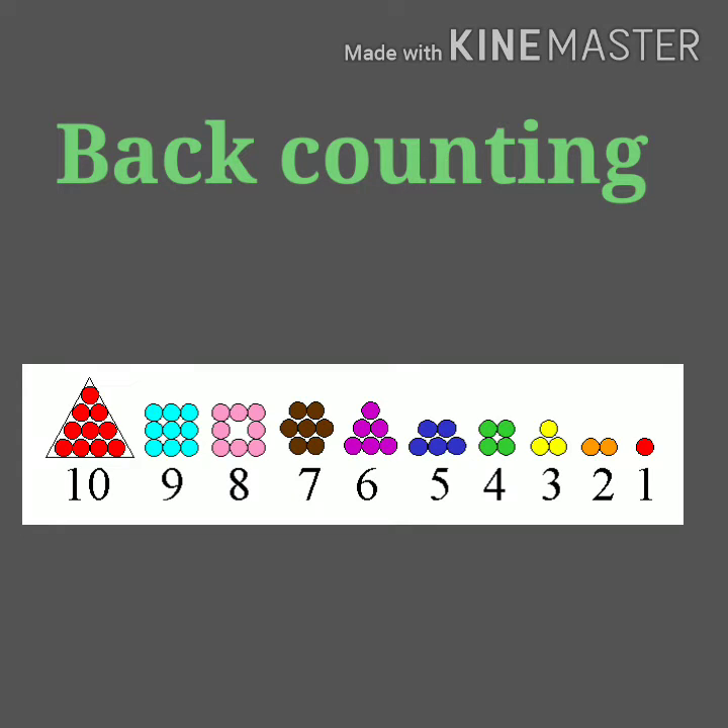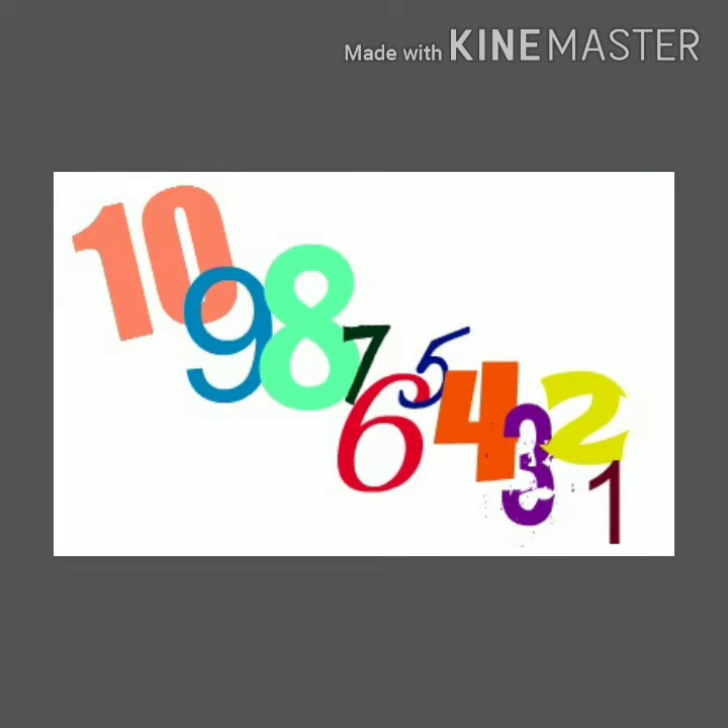10, 9, 8, 7, 6, 5, 4, 3, 2, 1. So, my dear kids, back counting will help you in knowing the before number.